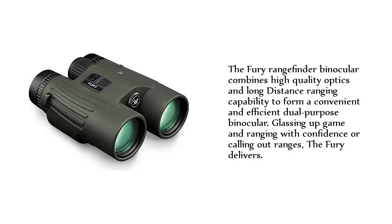The Fury Rangefinder Binocular combines high-quality optics and long-distance ranging capability to form a convenient and efficient dual-purpose binocular. Glassing up game and ranging with confidence or calling out ranges — the Fury delivers.